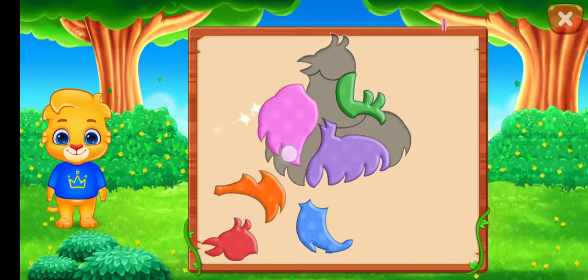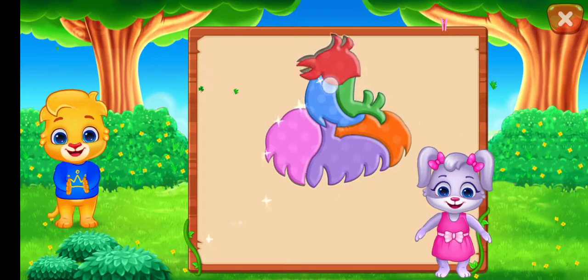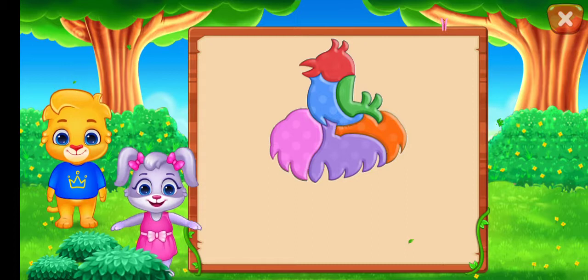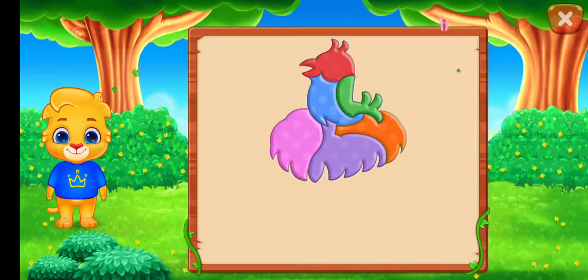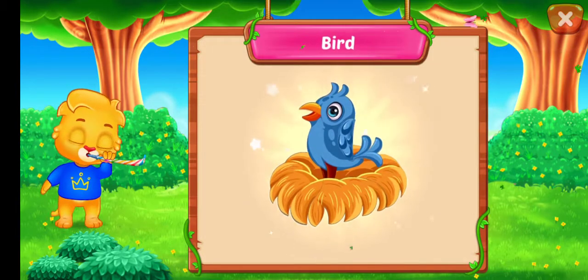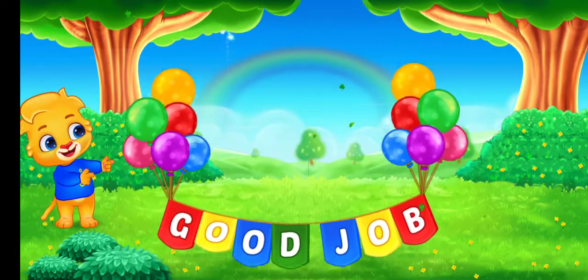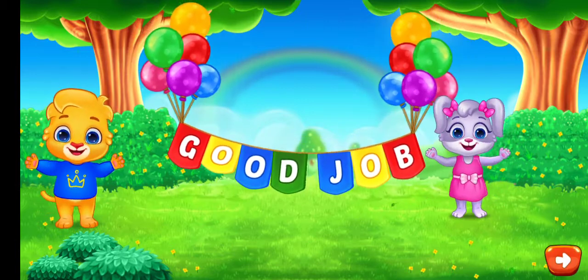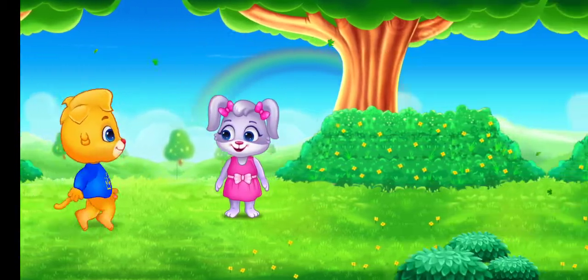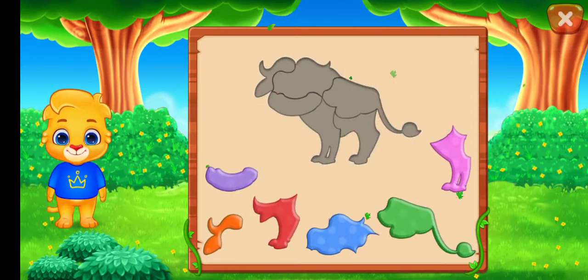Nice! Good job! Perfect! That was awesome! Can you guess what it is? It's a... Cheese! Hooray! Good job! Big blue hat!